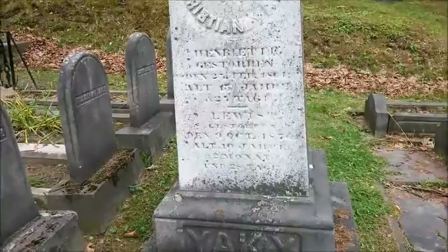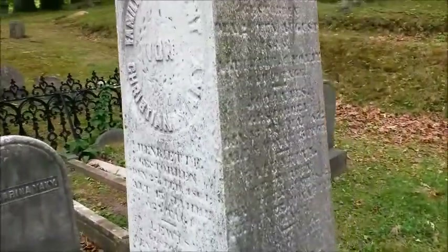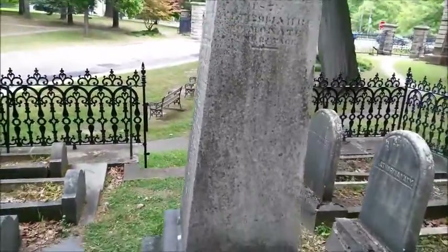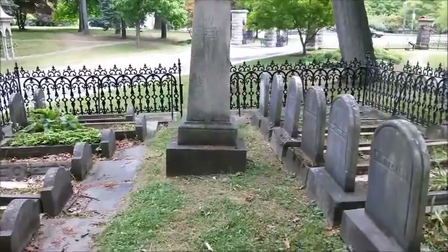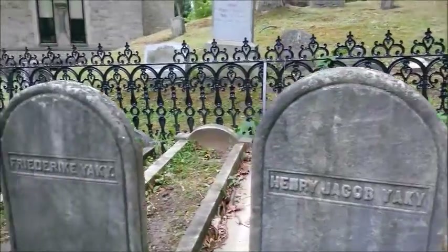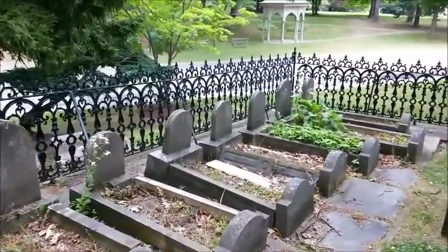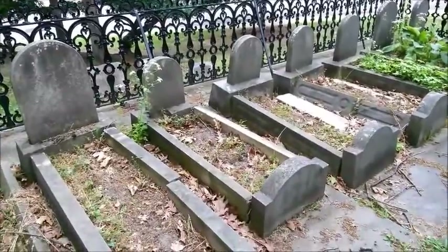This is so old I can't even really read a lot of the inscriptions — they're so worn down, can't make out dates. But you've got this central pillar that is just surrounded by 13 family plots. Not a one of these stones in the plot has a date, and judging by the size, some of these are clearly children.